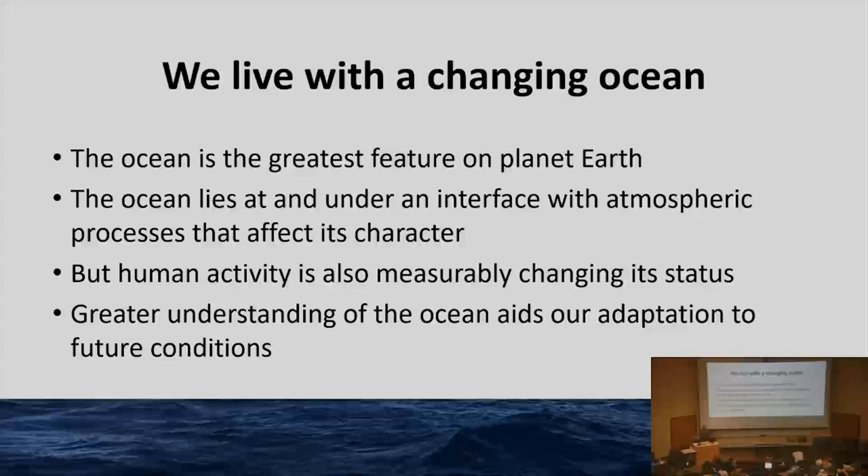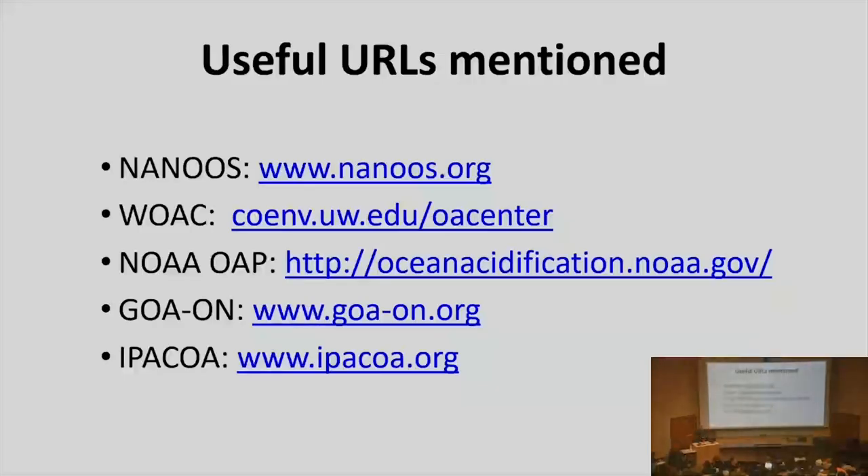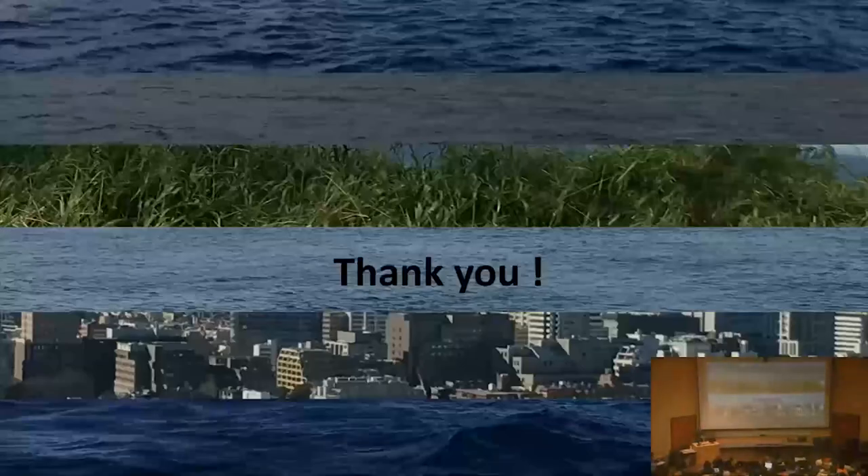The ocean is the largest feature on the planet — it lies at the interface with the atmosphere, and the atmosphere really does affect its character. But we are too. I really encourage you to learn more about the oceans. Thank you, and I'll open it for questions.